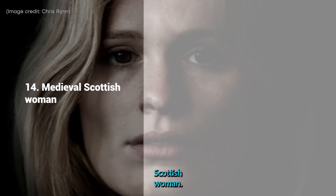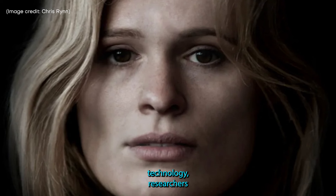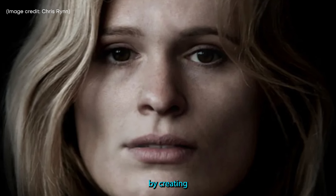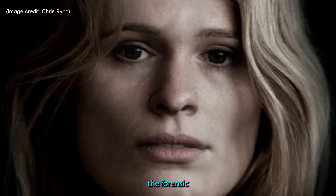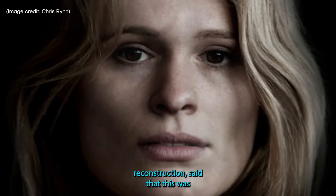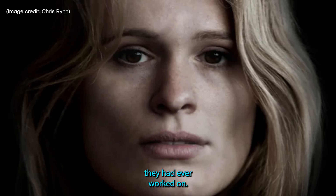14. Medieval Scottish Woman. Thanks to modern-day forensic science and technology, researchers were able to glimpse into life in medieval Scotland by creating a reconstruction of this medieval woman, who was one of three skeletons found in a medieval crypt in Scotland. Chris Ryn, the forensic craniofacial anthropologist who made this lifelike facial reconstruction, said that this was the most symmetrical skull they had ever worked on.